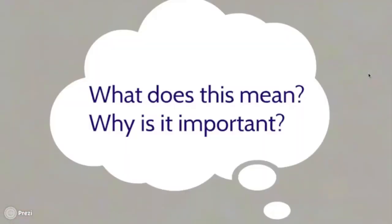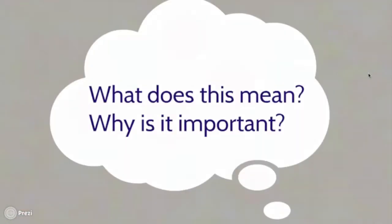So what does this mean and why is it important? Because we know that these antibodies recognize a protein that is only present on cancerous cells, it means we can specifically target these cells and avoid damaging normal cells.